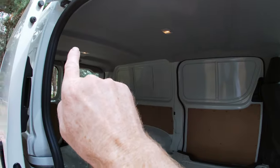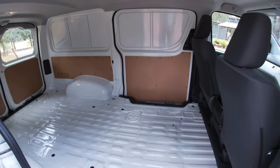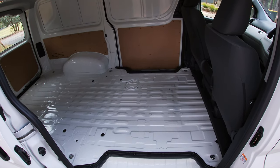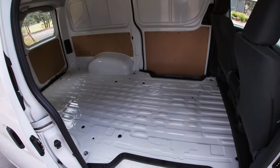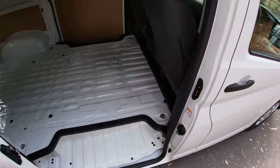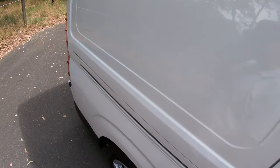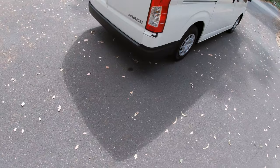The roof is fully lined from the windscreen right to the back, and I think that plays quite a factor in the fact that it's not particularly noisy — it's surprisingly low in internal noise, and I reckon that lining has something to do with it. The side doors open up nice and wide, more than a metre wide, so that's really good access. There are six load anchorage points on the load floor, which is great.